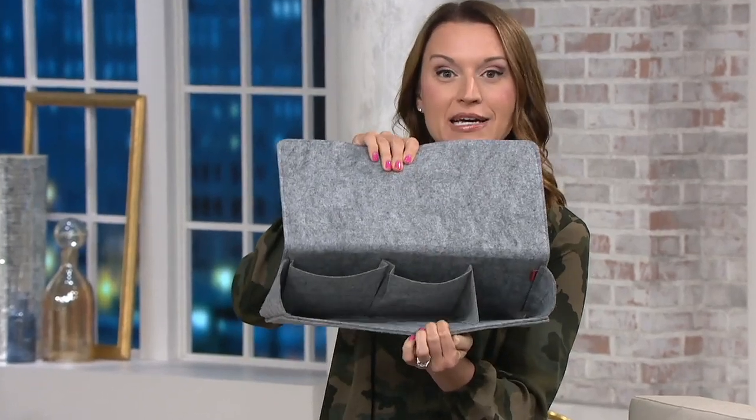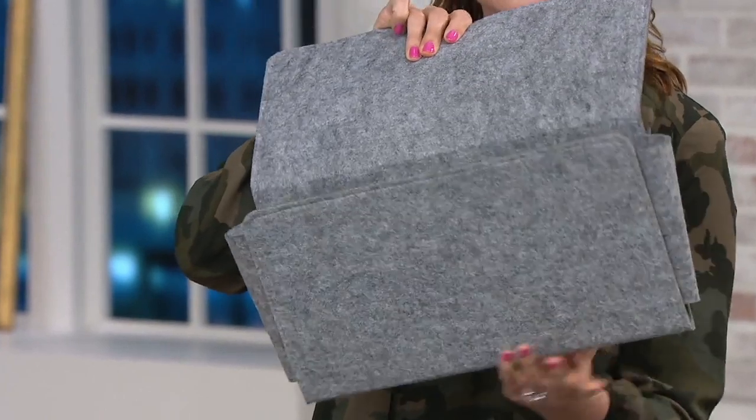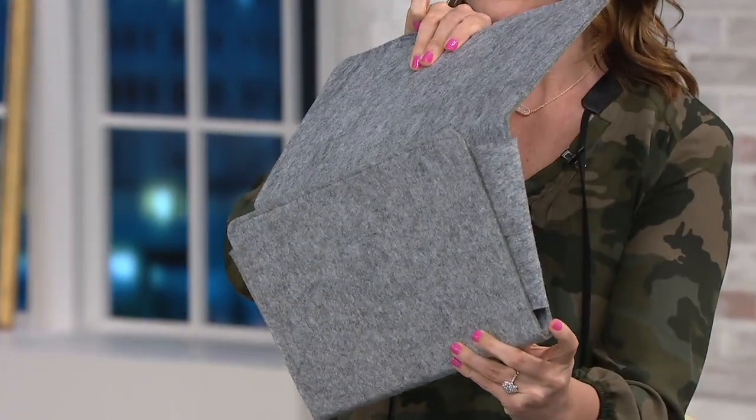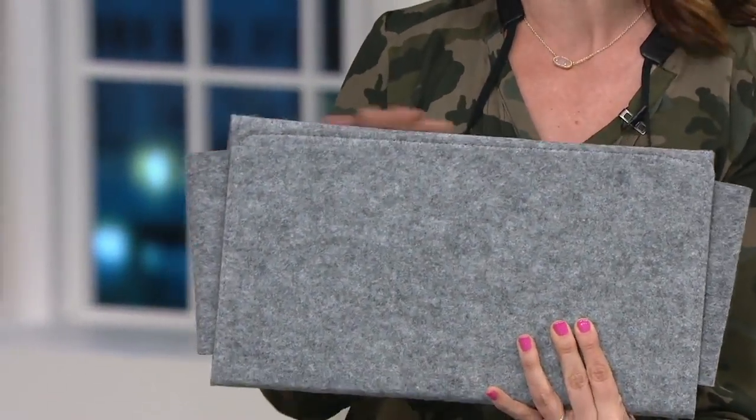There are four pockets on the inside of the large, big enough areas for those iPads, those Kindles. There are even little cutouts on the side too, so if you have to charge any of your devices, you could feed the wires up through that. Super easy installation and they look really beautiful too.